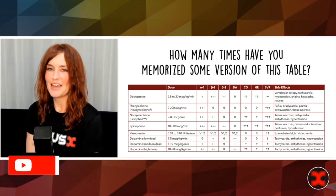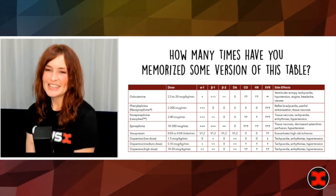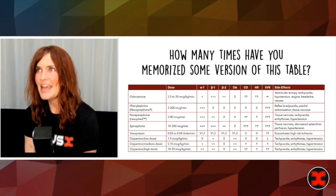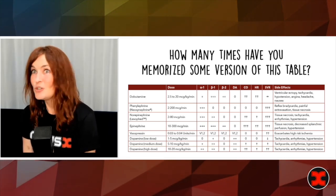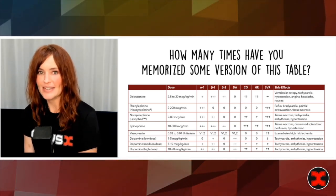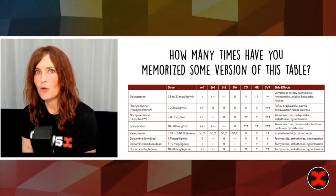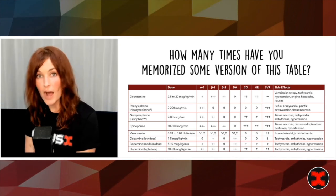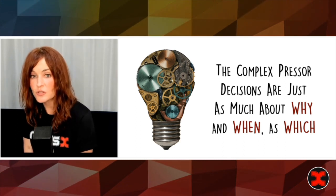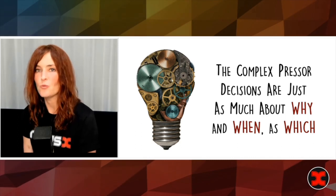So how many times have you guys memorized some version of this table? The thing is that if memorizing this table was the way to go in terms of getting you to understand how to select vasoactive medications, you probably wouldn't be listening to this lecture. It's not that we can't all figure out how to memorize this information — it's that memorizing this information just doesn't really solve our problem. The complex decisions, the really tricky ones that we need to make about pressers, are really just as much about why to start them and when to start them as which one to start.